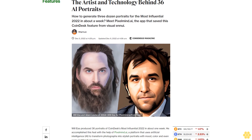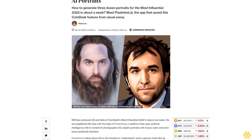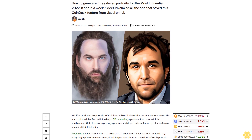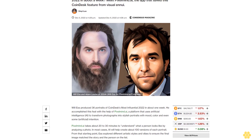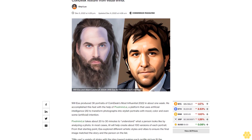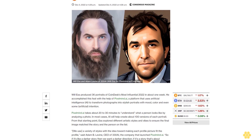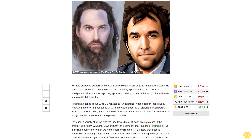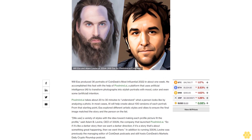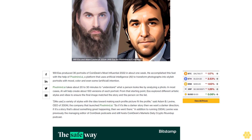The artist and technology behind 36 AI portraits: how to generate three dozen portraits for CoinDesk's Most Influential 2022 in about a week. Meet Pixelmine.ai — the app that saved this CoinDesk feature from a visual crisis. The goal was to produce 36 portraits of CoinDesk's Most Influential 2022 in about one week, accomplished with the help of Pixelmine.ai, a platform that uses artificial intelligence to transform photographs into stylish portraits with mood, color, and even some artistic intention.